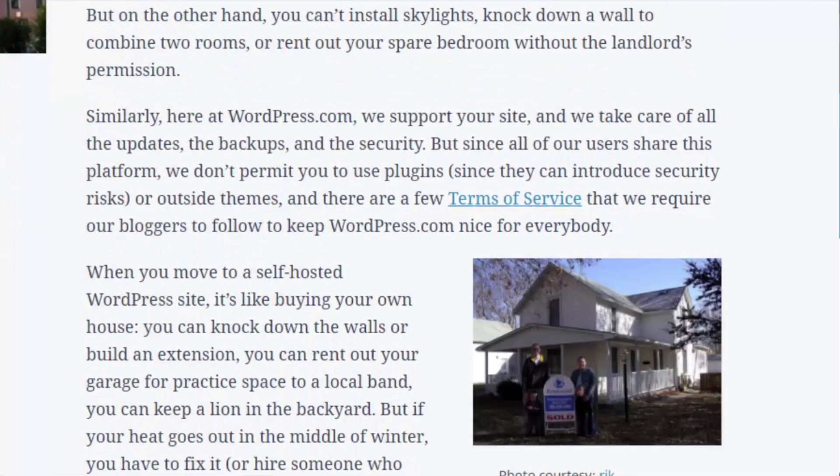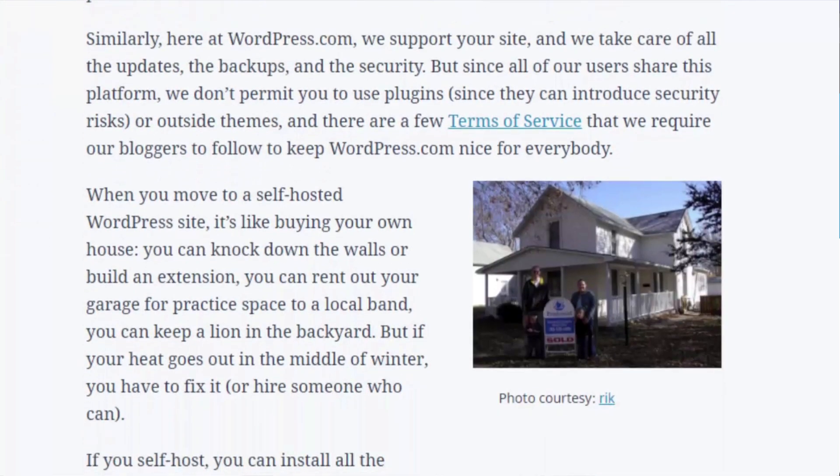Similarly, here at WordPress.com, we support your site and we take care of all the updates, the backups, and the security. But since all of our users share this platform, we don't permit you to use plugins since they can introduce security risks, or outside themes. And there are a few terms of service that we require our bloggers to follow to keep WordPress.com nice for everybody.